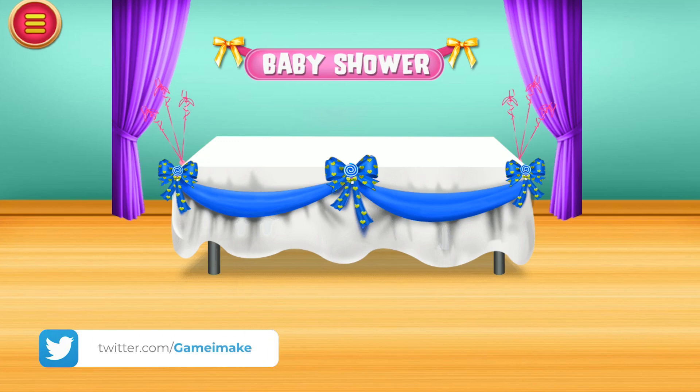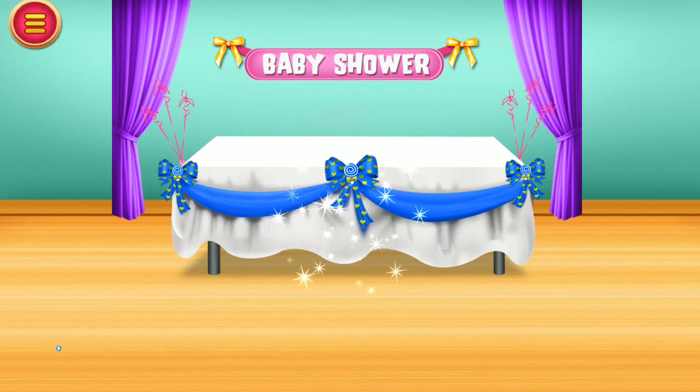Let's start baby shower decoration. Select a wonderful tablecloth. Awesome! Bravo! Amazing! Excellent!